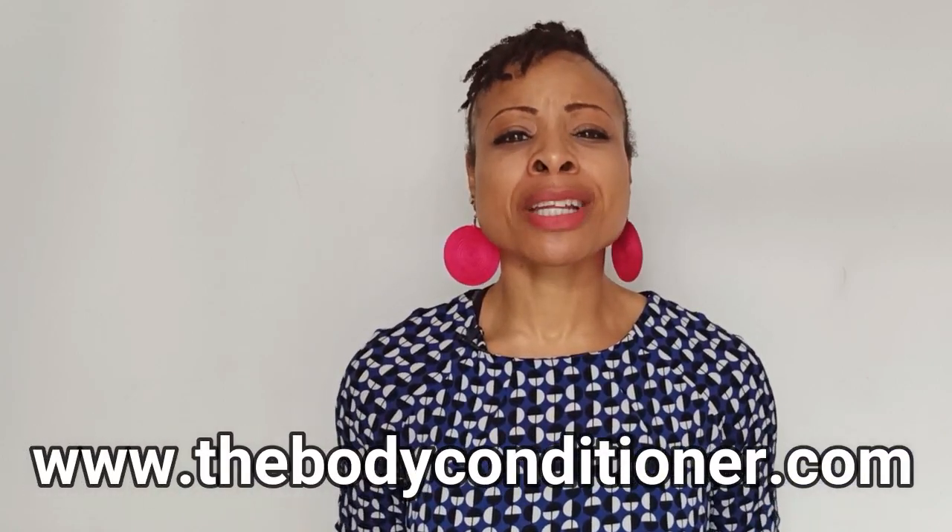If you want my free ebook on how to correct your bow legs naturally, come over to thebodyconditioner.com and drop your email address. If you like this video please give it a like, subscribe to the channel, and share this video with every person you feel may benefit from it.